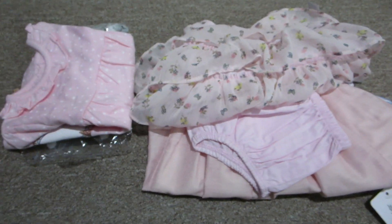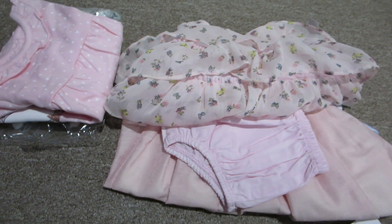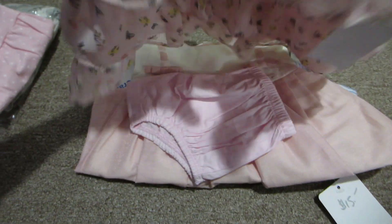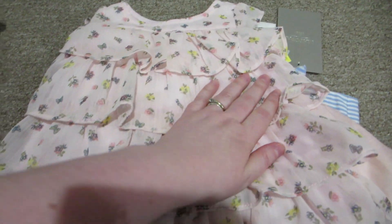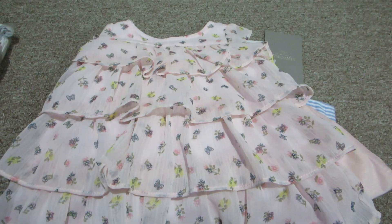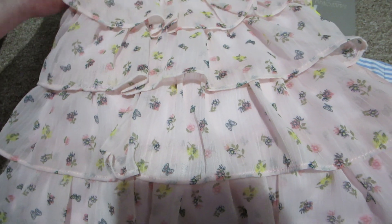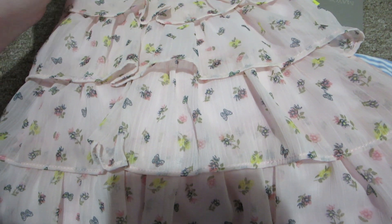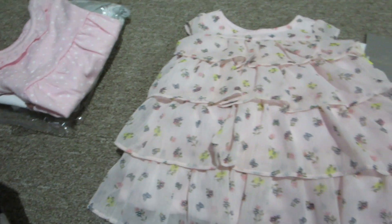Hey guys, so I'm here to show you a quick little haul that I got. Lana, who I've met at various doll shows and I've purchased from her booths before, posted that she had some new baby clothes for sale.